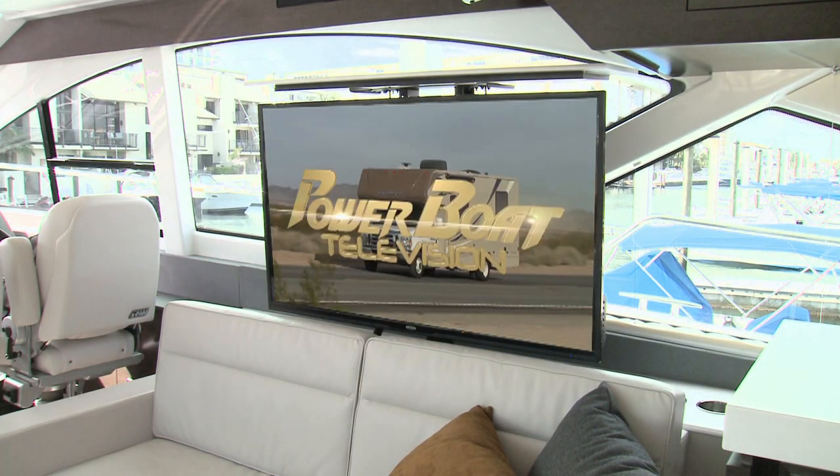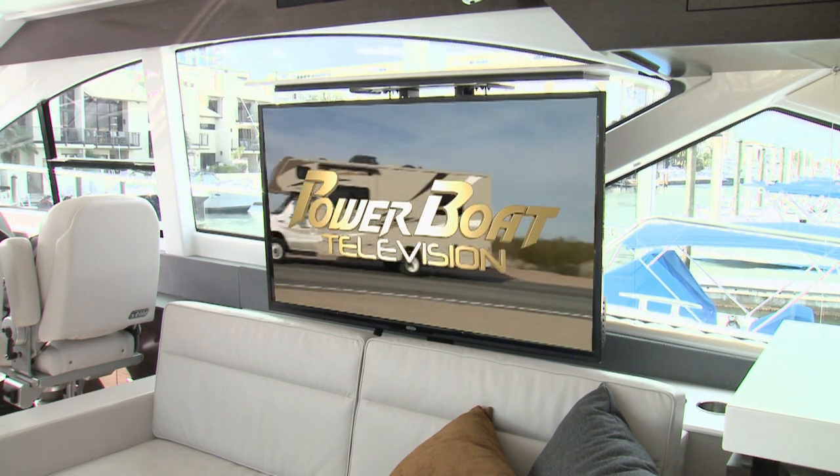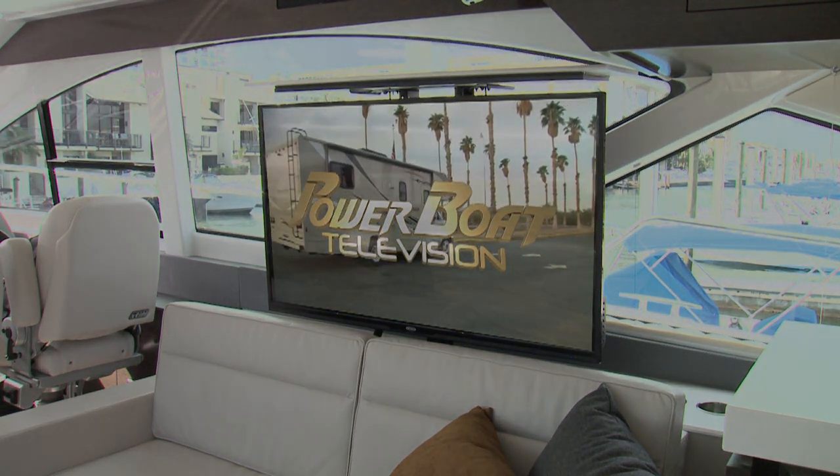This Saturday, we launch the all-new 2017 season by driving through the desert in search of the mecca of everything PWC.